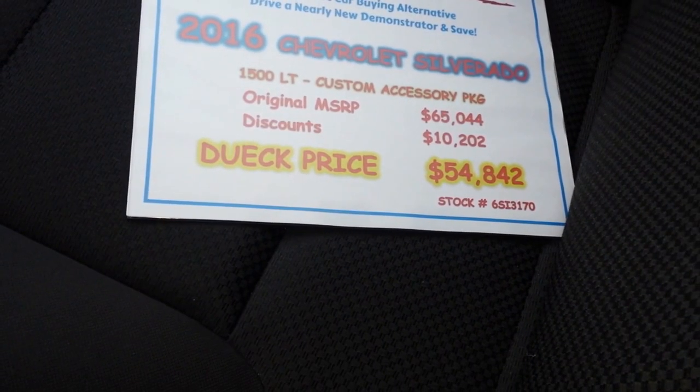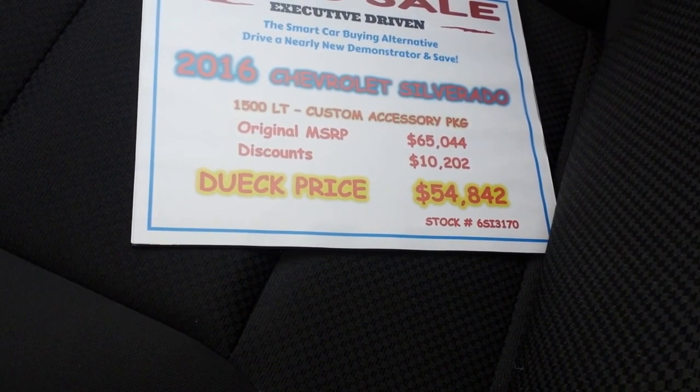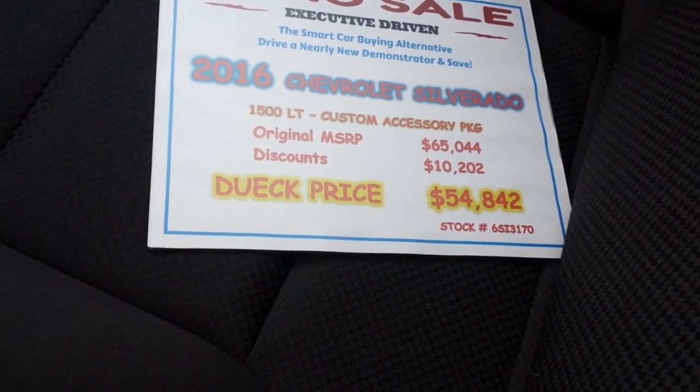Original MSRP with all the accessories: $65,044 — $10,202 in discounts — sell it to you for $54,842. My name's Sheldon, Tri-Country BC, Duick Auto Group in Richmond. 604-362-2922. Call me, British Columbia. I'll see you next time.